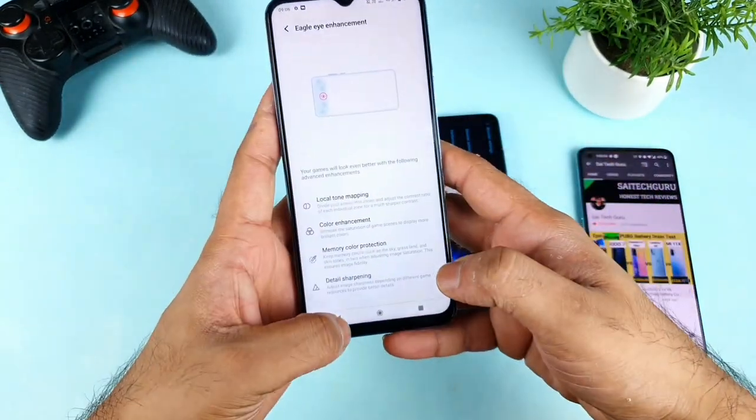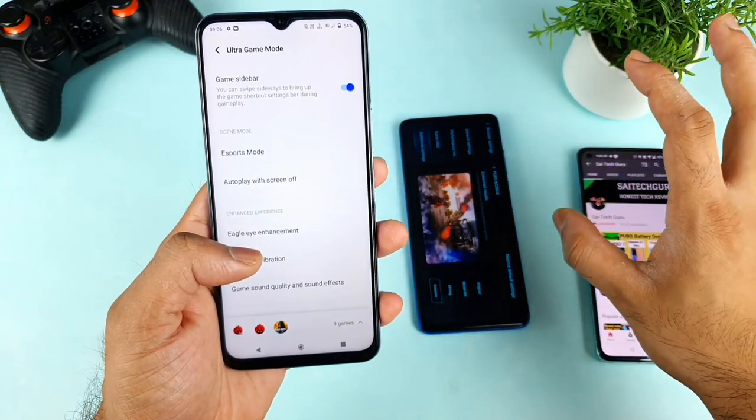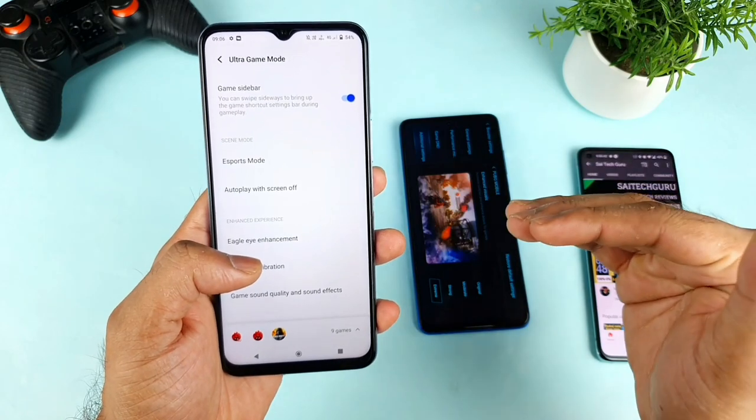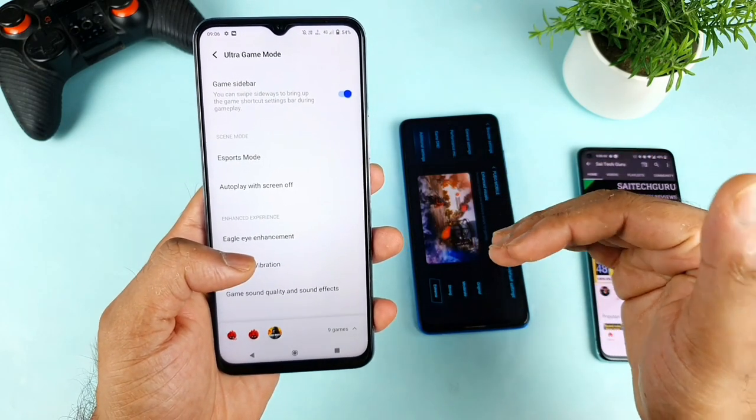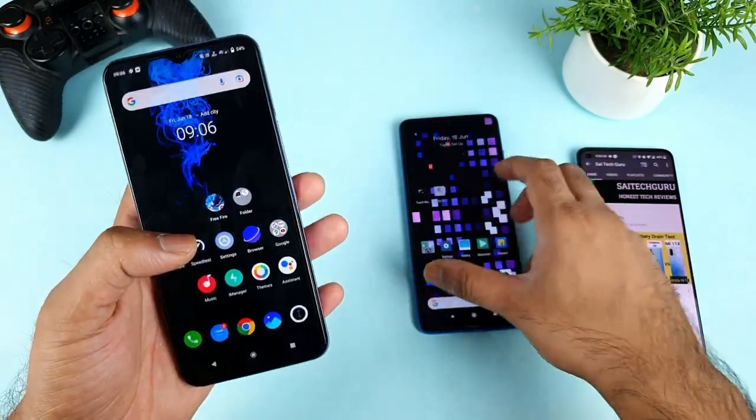Whereas in the iQOO Z3 device, you don't get any customization — it's pretty straightforward, just turn it on and that's it. You cannot customize the level of enhancement or how much protection you want, but in the Poco X3 you can actually do that. Let me quickly open the PUBG gameplay in both phones.